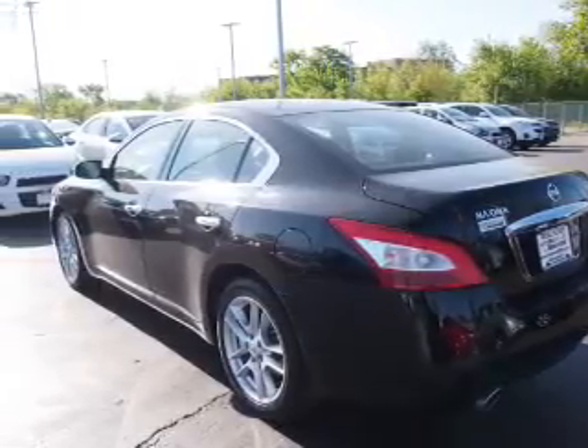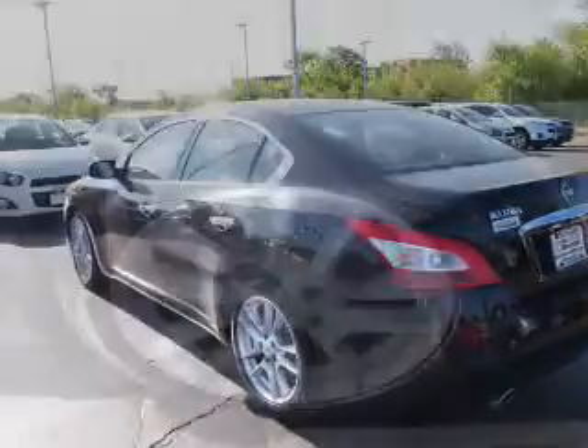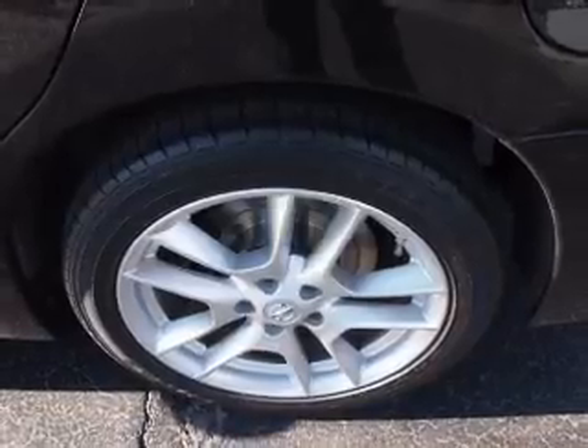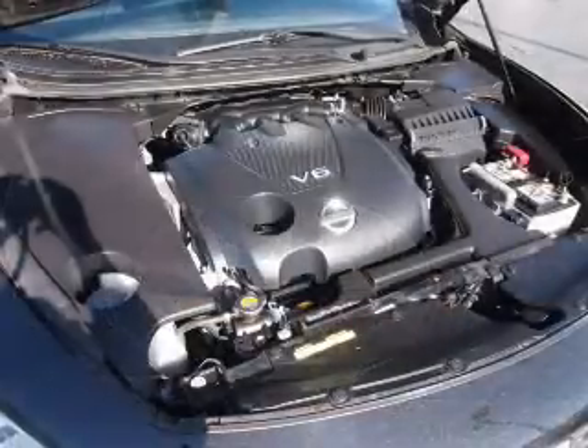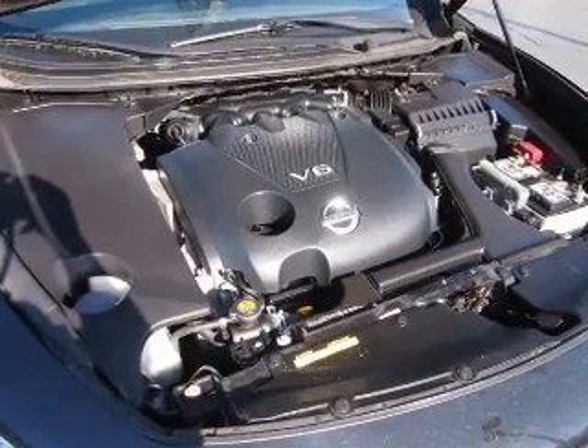an auxiliary input, steering wheel controls, push button start, dual temperature controls, front airbags, side airbags, an adjustable tilt steering wheel, power seats, and cruise control.